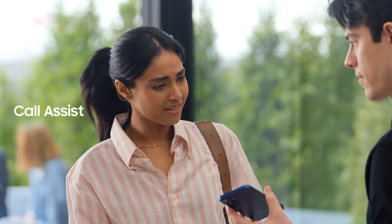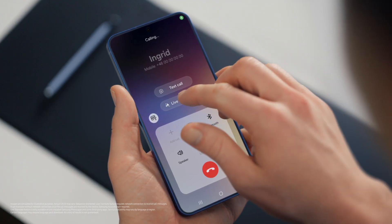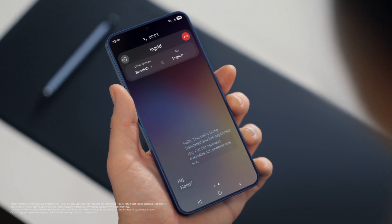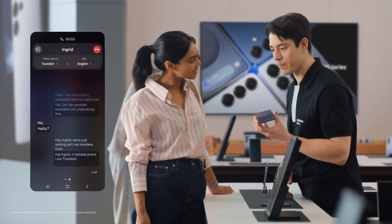Does it work with calls as well? It sure does, with Live Translate. If you want to live translate a call, tap call assist, then turn on Live Translate. Hello? Hey, Ingrid. We're just testing out Live Translate from the Galaxy S25. Great to hear from you, Sam — call us anytime. Thanks, Ingrid, let's catch up soon. That's so fast.